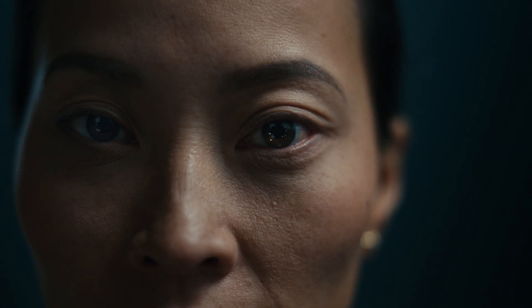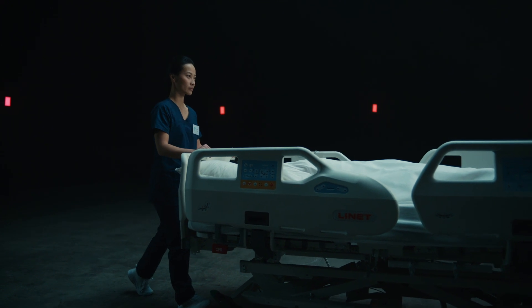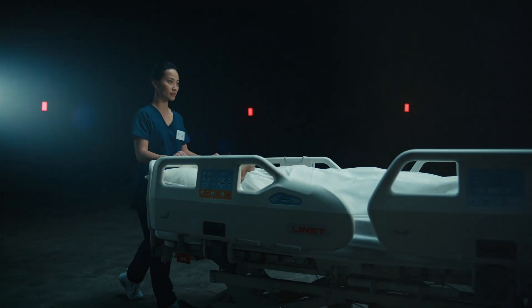And yet, holding patients' hands through difficult times and caring with passion and devotion is the essence of nurses' care. The essence of care.